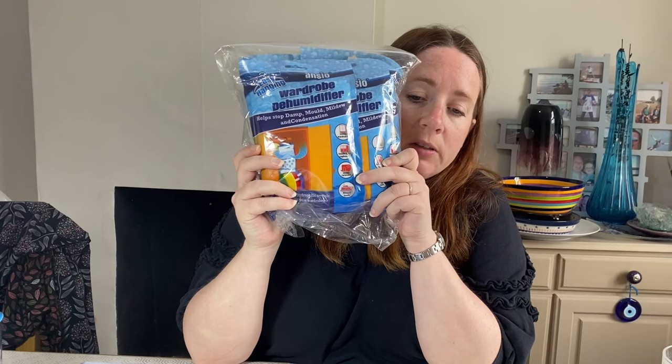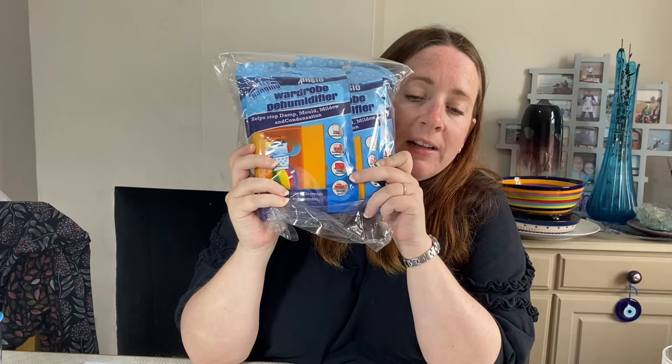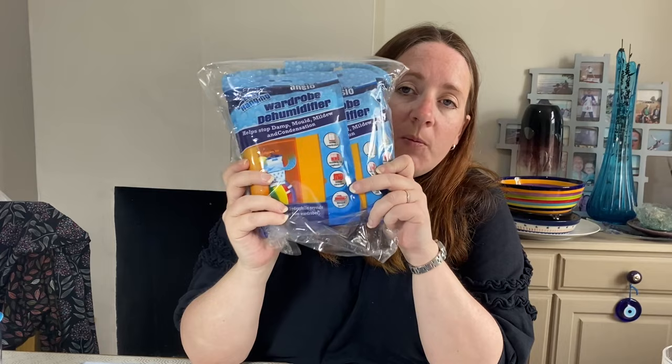Some wardrobe dehumidifier condensation removers from the auction. Cost £8.81 in February, sold for £6.99 - these are on a 30% off promotion. We sold them for less than we paid because they were in a big bundle of stuff we wanted for other items; these were surplus to requirements.